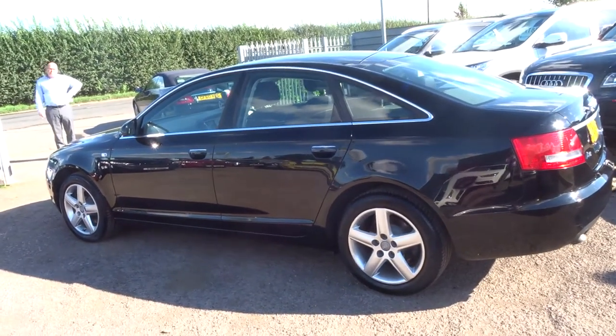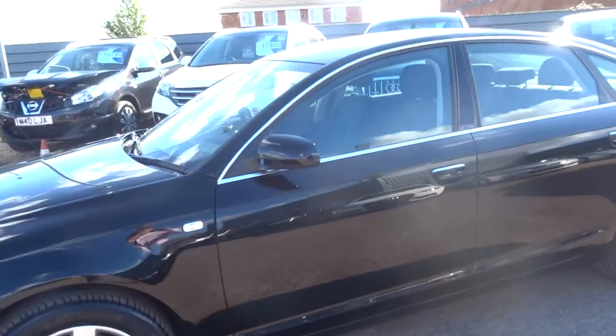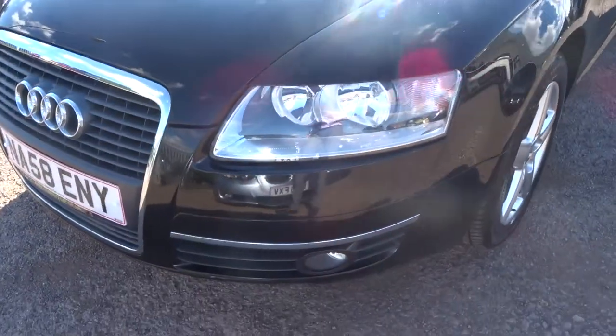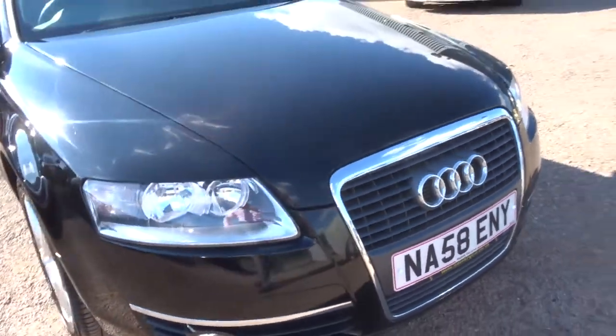It's got the manual transmission with a lovely chrome trim around the edges of the windows. Following around to the front, it's got automatic headlights, and fog lights front and rear.